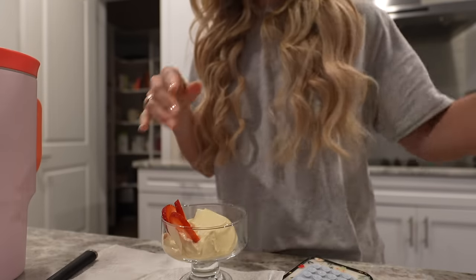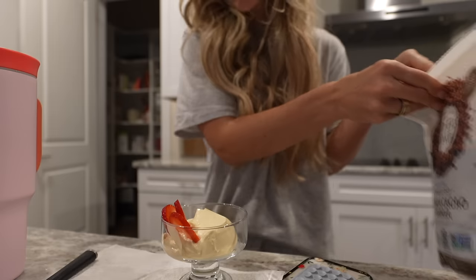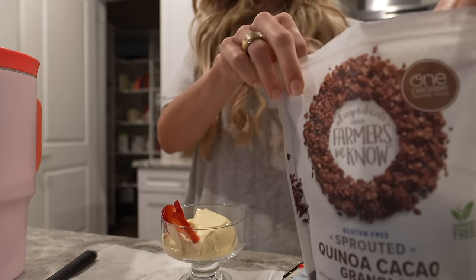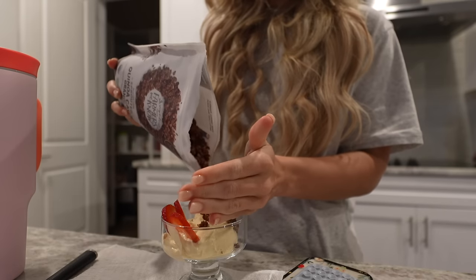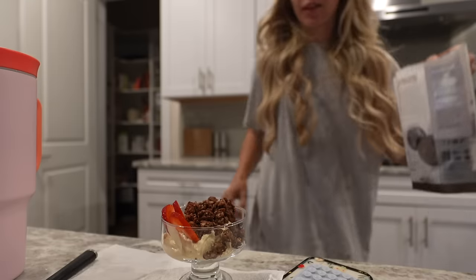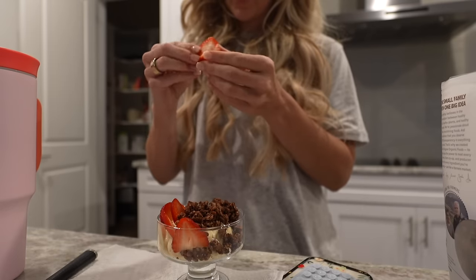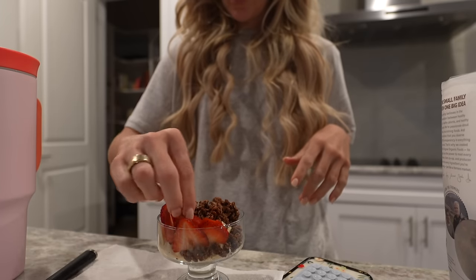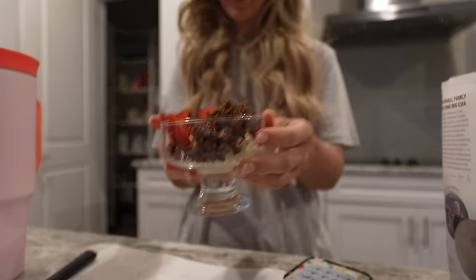Good morning guys, welcome to another vlog. I'm doing a little yogurt parfait — some chocolate cocoa granola — and then I'm going to add a couple more strawberries. This looks delicious. I haven't had strawberries lately, so I got some yesterday. Ta-da, yum.